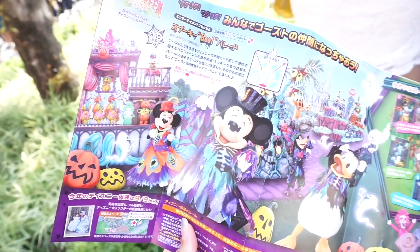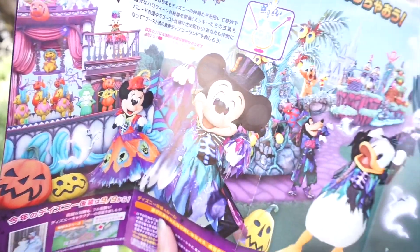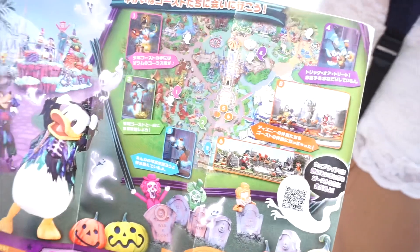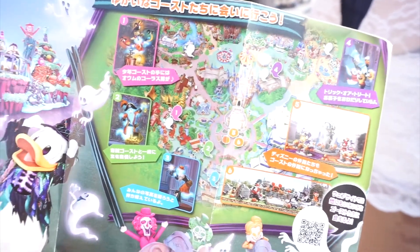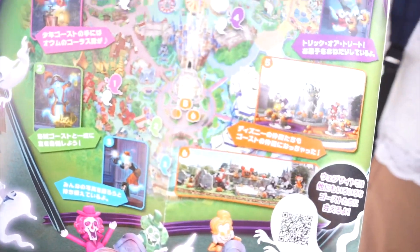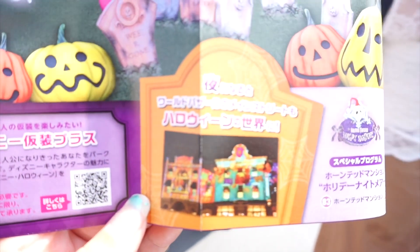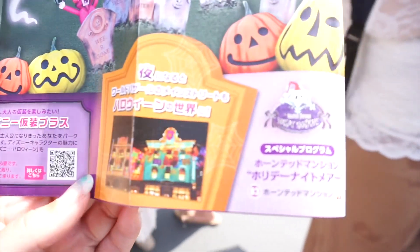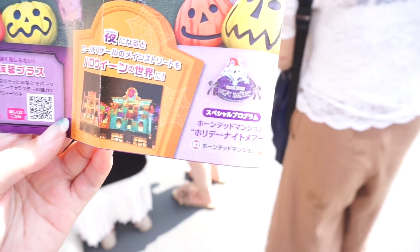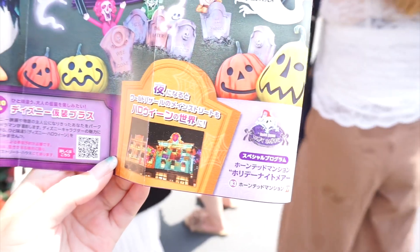Here is a first look at what the parade is gonna look like, but it doesn't start until September 10th — they're just giving you a preview. On this side of the brochure it's a mini map of the park. It's showing you exactly where some of the Halloween displays will be throughout the park. They're also gonna be doing some projections inside the World Bazaar that are Halloween themed. And right here in this tiny corner it has the Haunted Mansion Holiday Nightmare overlay that they do at the Haunted Mansion — that will also be available and for Fast Pass as well.